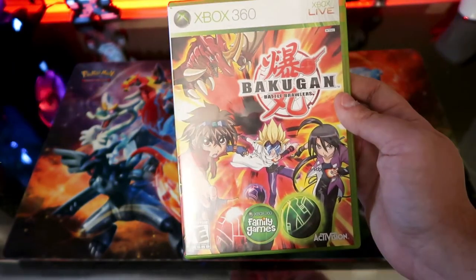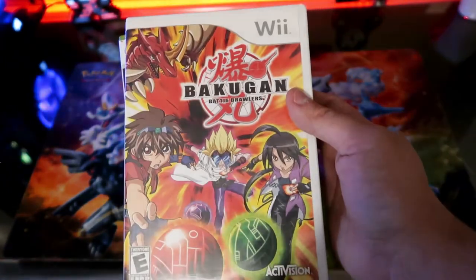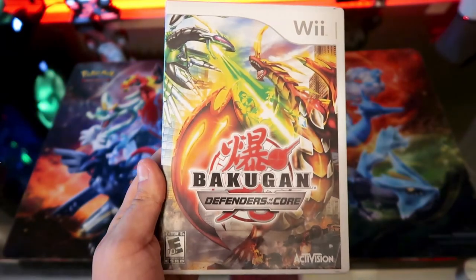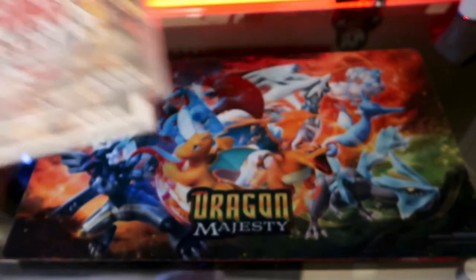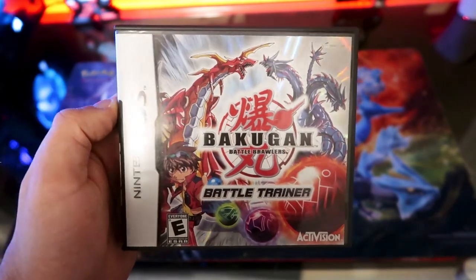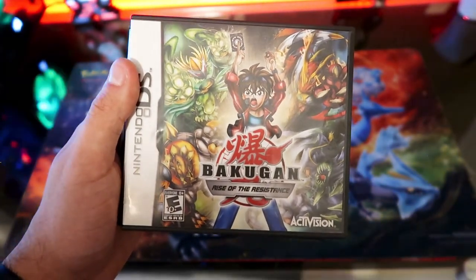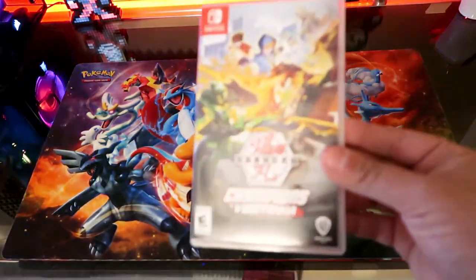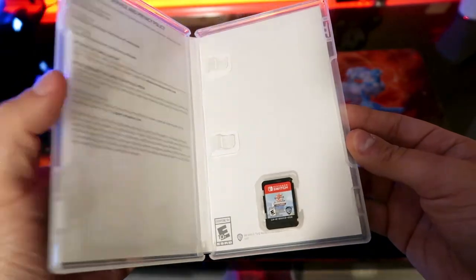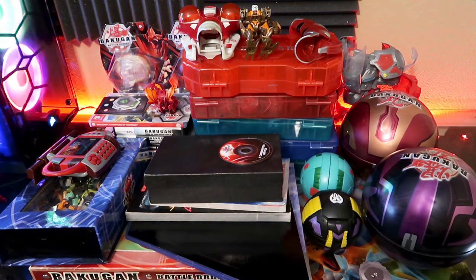Since this is a video game channel, we have to talk about the games. I have the Bakugan Battle Brawlers video game in Xbox 360, Wii, and DS versions. Then Defenders of the Core for Wii and PlayStation 3 — I just had a livestream beating that one. This one is fairly new to my collection: Battle Trainer for DS, which I haven't had a chance to play yet. Then Rise of the Resistance, which plays basically like a Balloon Tower Defense game with Bakugan — actually pretty fun. And finally Champions of Vestroya for Nintendo Switch — you guys already know how I feel about that one, and I did make a full detailed review if you want to check that out.